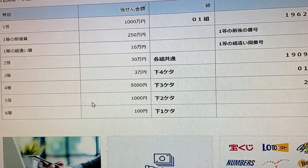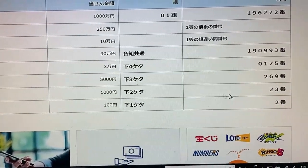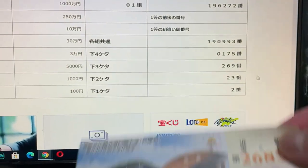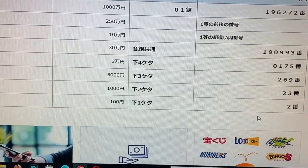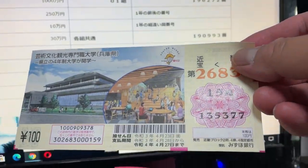To win the fifth prize, Sanjumonen, the last two numbers of your ticket must be 23. I've got 77 — no good. And for the sixth prize, the last number of your ticket must be a 2. I've got a 7. I've lost.